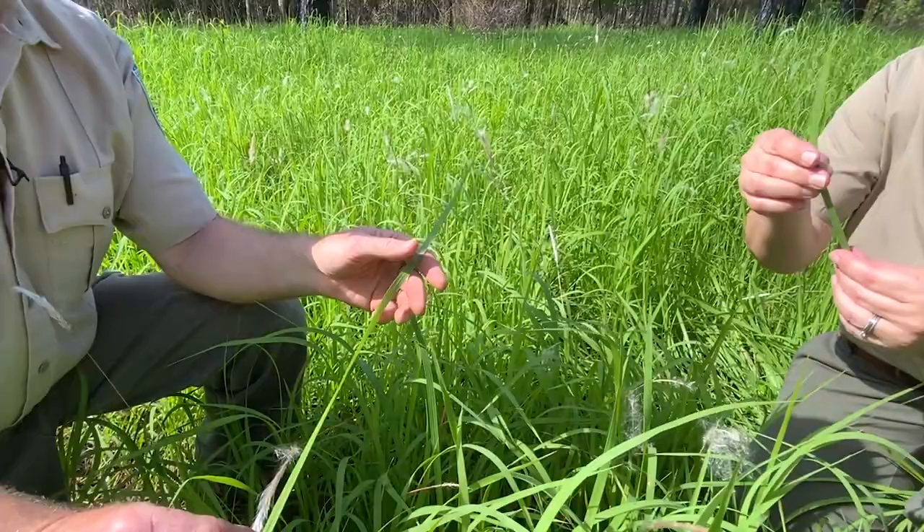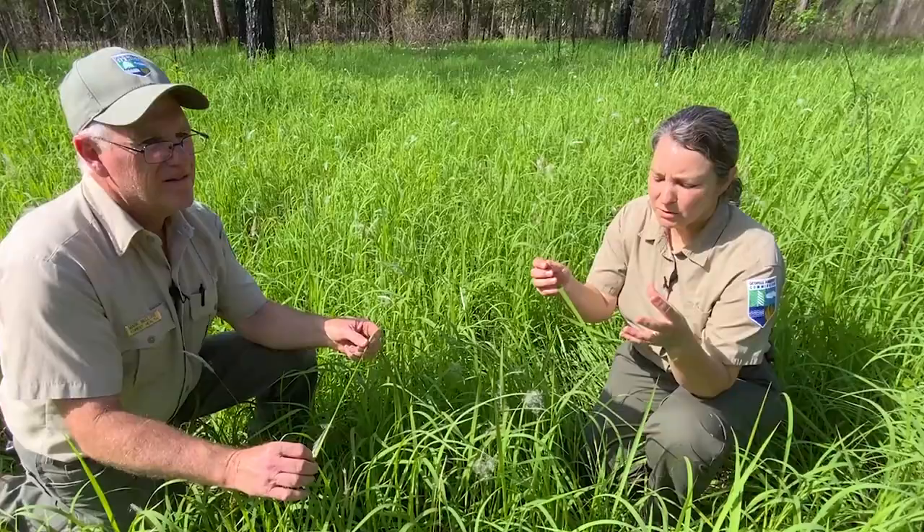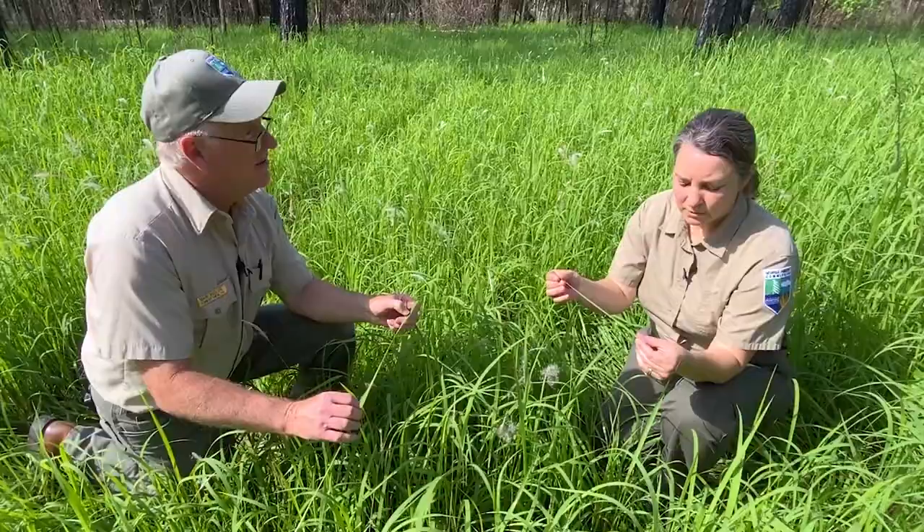I've also always heard that Cogongrass has a really, really dense root system. Is that true? That's true. So Lynn, just walk over here and take a look at some roots. All right.